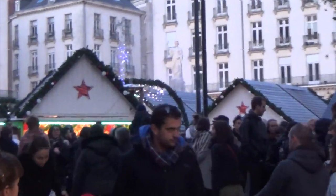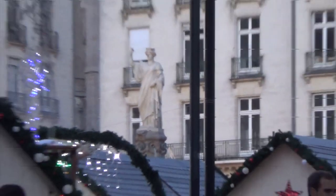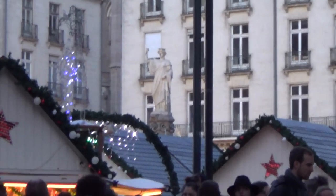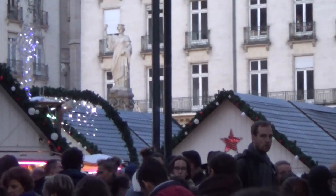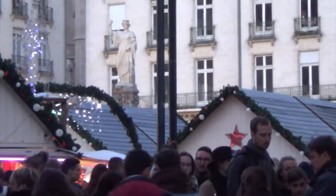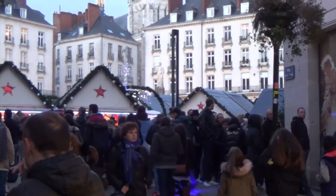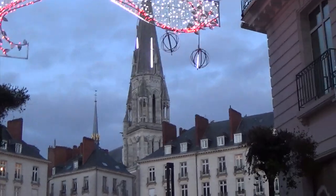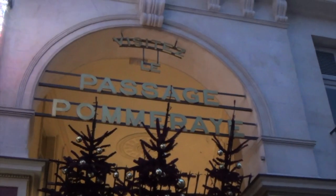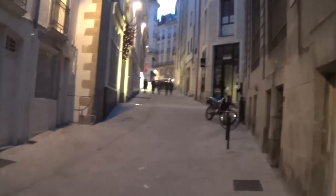I'll come back to the Place Royale. You can see the statue there. In the Place Royale there's a fountain, and the fountain represents all the affluents of the Loire — it's very nice to see, but there's a lot of people. And then there's the Church Saint Nicolas, but it's closed.